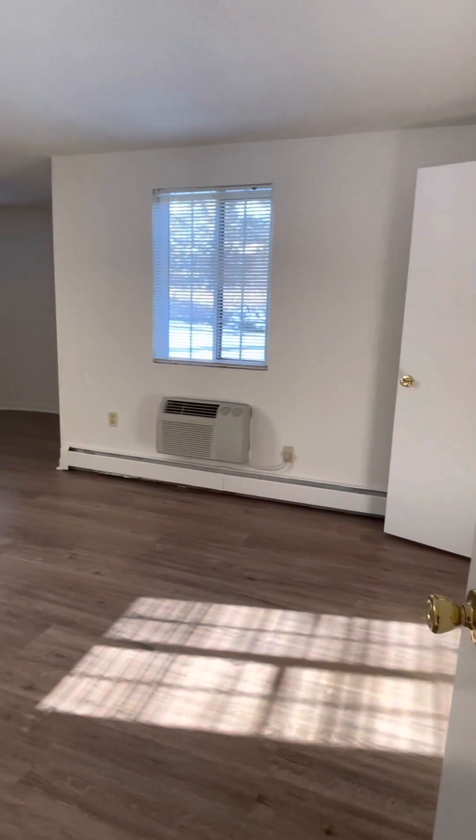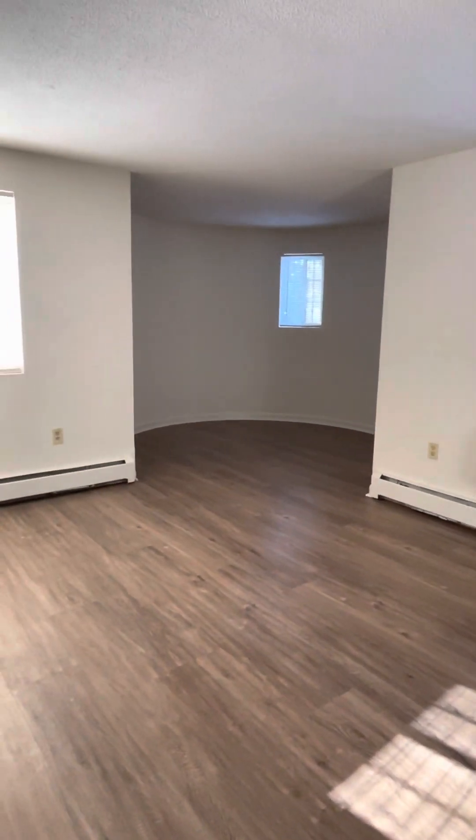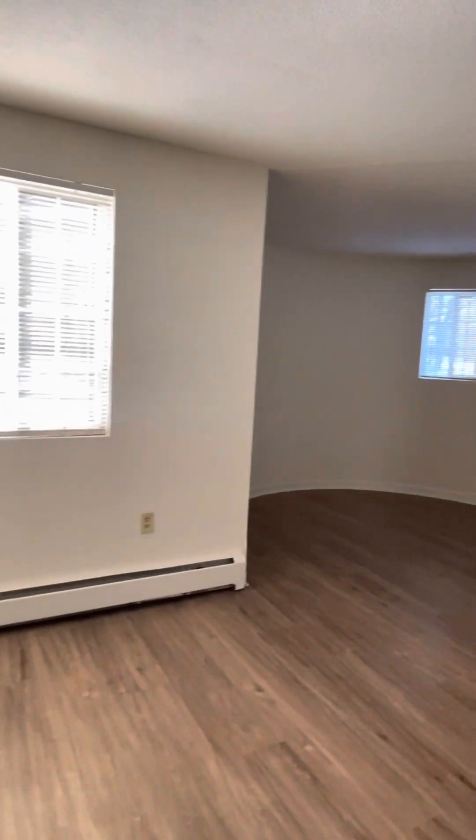Going into the master — all of our two bedrooms are corner units. This one does have the turret, which most people use as a little office area or seating area. So you have no one to the side of you, and two windows.